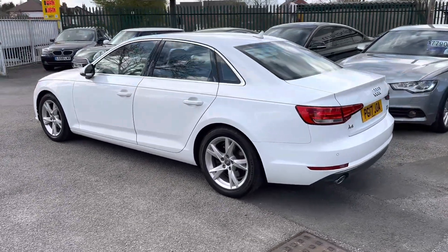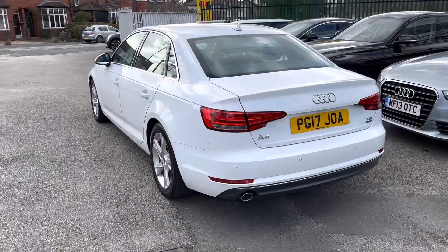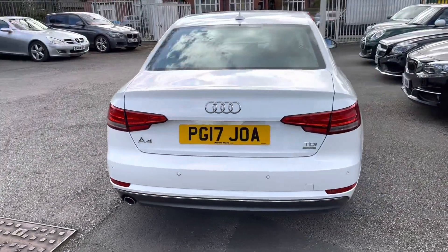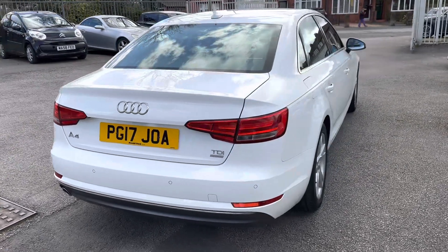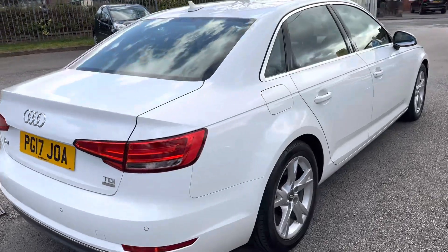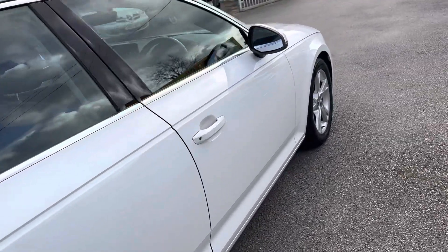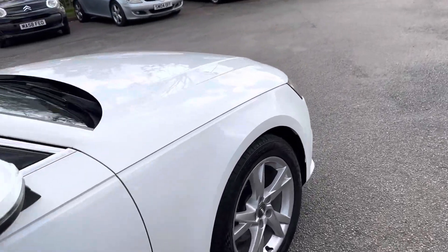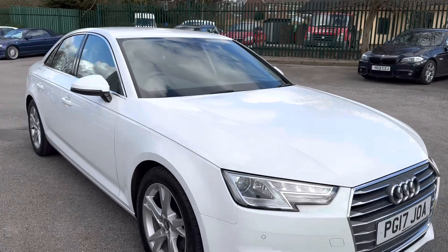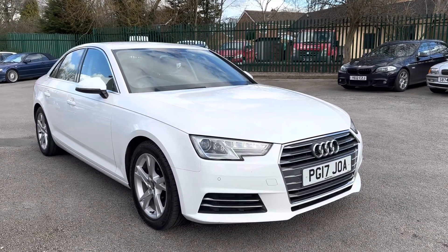Here we've got an absolutely stunning Audi A4 — it's the Ultra SE 2 litre TDI. Just the one former keeper, two in total; I bought the car in part exchange. He's a lovely guy, really looked after his cars — actually had a carpet in the boot to protect it. It's got a good service history, including a cam belt and water pump in 2021, done by Arnold Clark Audi.